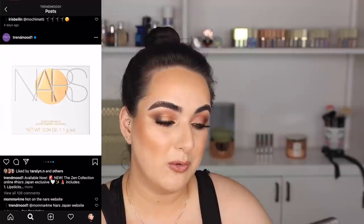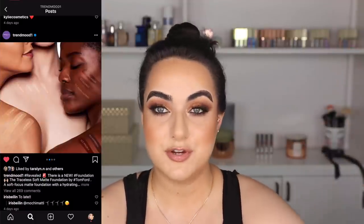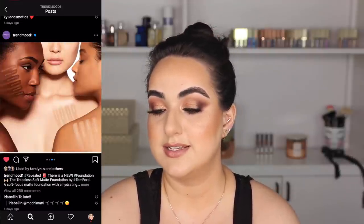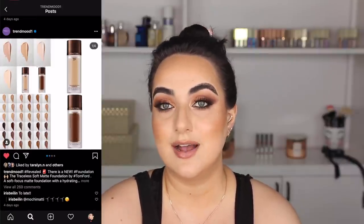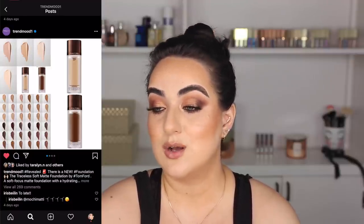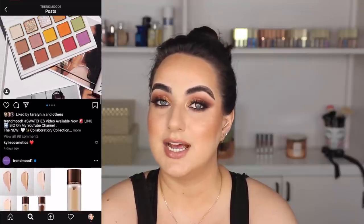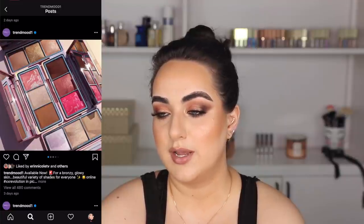NARS has two new quads and three new lipsticks. They look cute but kind of boring, so I'm not picking those up. Finally, something I am buying to review: the new foundation from Tom Ford. As soon as that launches I plan on buying it. It says it's blurring, medium to full coverage, hydrating, and silky — that sounds right up my alley. It has a bunch of shades as well. It launches on July 15th and I will be purchasing it because I'm excited and want to see how it works.